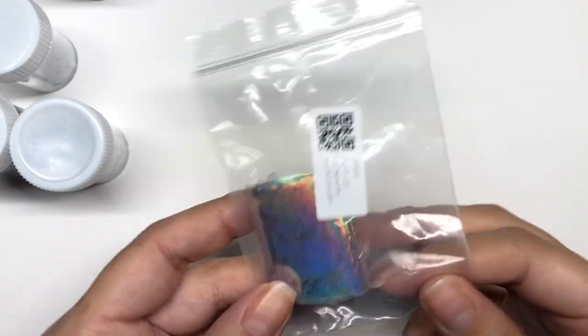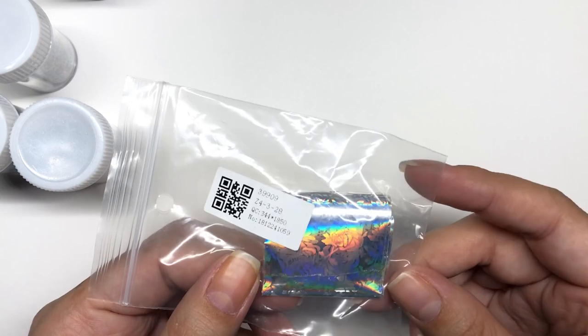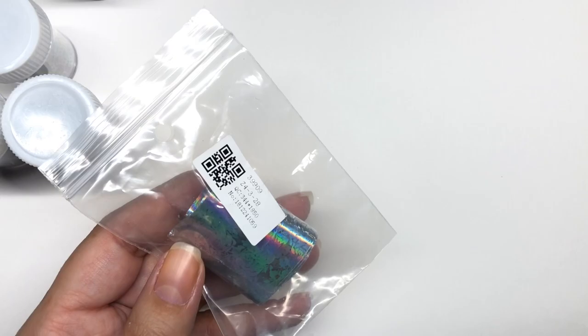And because I got those nail foils, they did send me a free gift. So this is holographic roses. I thought this was really, really pretty. That was a really nice gift for them to give me.